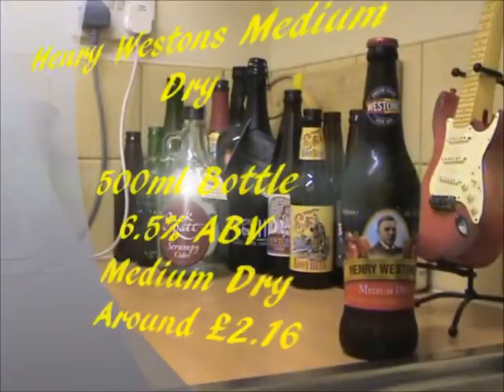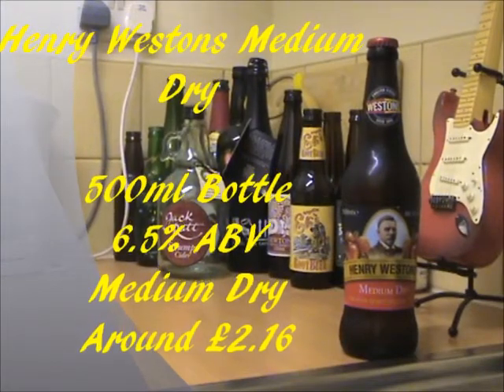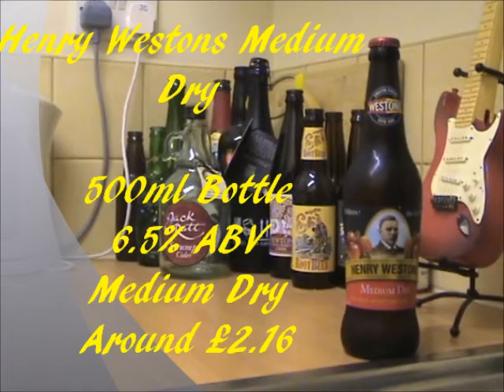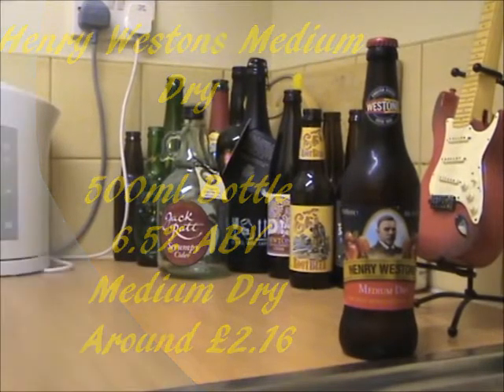Henry Weston's Medium Dry is available in these 500ml bottles. I do believe you can get it in Bag in the Box varieties in some places as well. The alcohol percentage is 6.5% ABV and as it says on the front of the bottle, it's going to be a Medium Dry tasting cider. On the Weston's website you can only get cases of 12, which works out at about £2.16. But you can get it for a lot cheaper in stores — I got this one for £1.50, so it does pay to shop around.